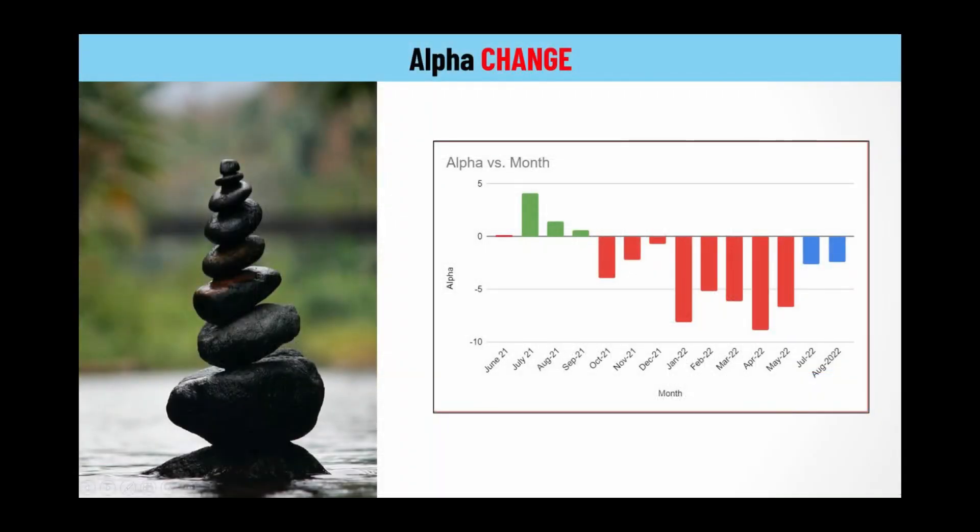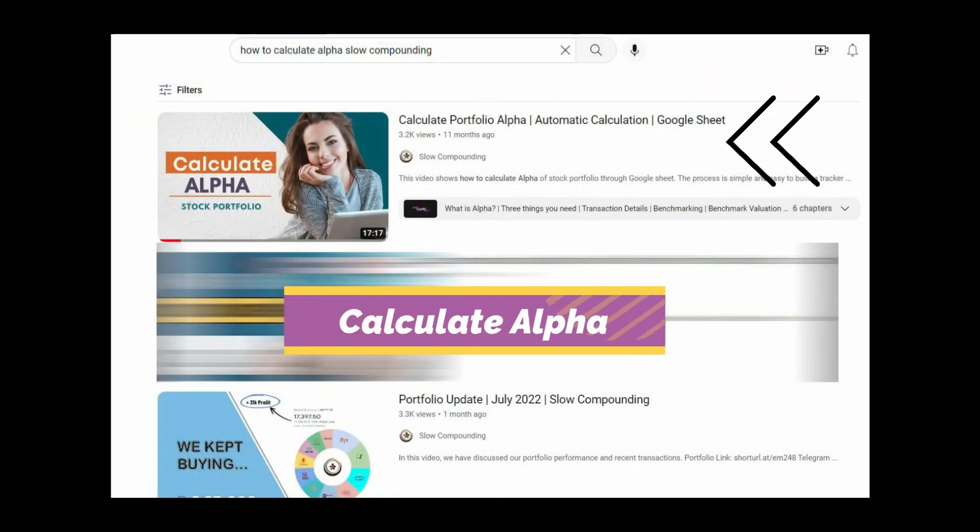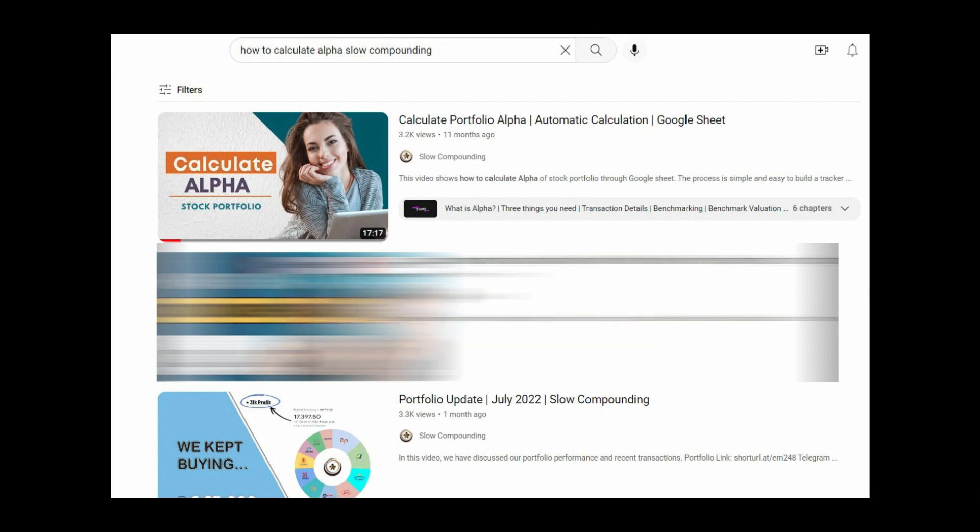If you see the change in alpha over the months, you will see that from positive, it has turned negative — as high as minus 10 — and now it has dropped to minus 2.4. By the way, we have created a separate video on how you can calculate alpha of your own portfolio. You may check that video if you are interested.